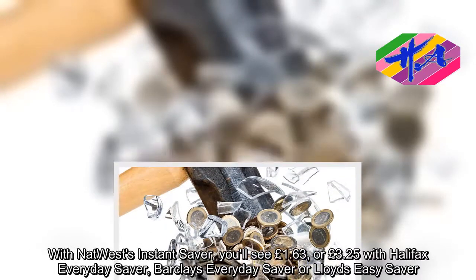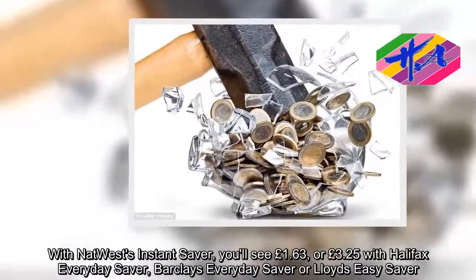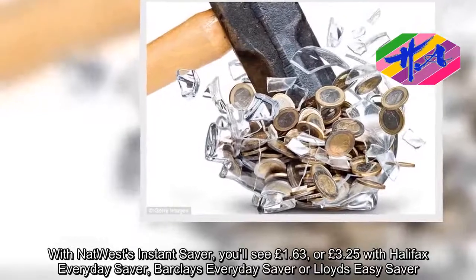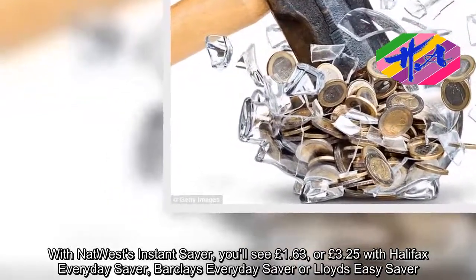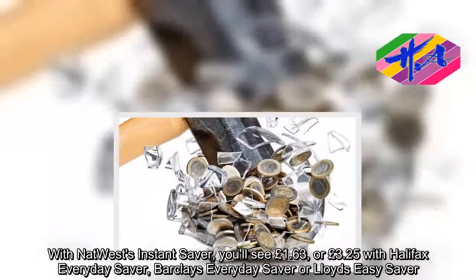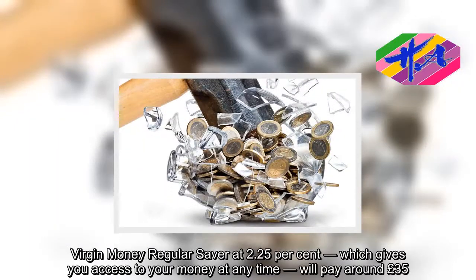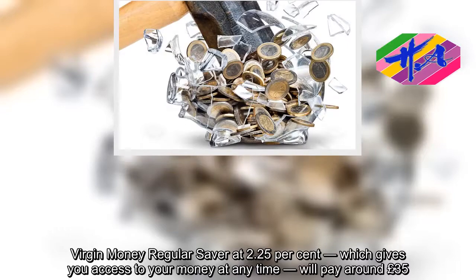With NatWest's Instant Saver you'll see £1.63, or £3.25 with Halifax Everyday Saver, Barclays Everyday Saver, or Lloyds Easy Saver. Virgin Money Regular Saver at 2.25 percent, which gives you access to your money at any time, will pay around £35.